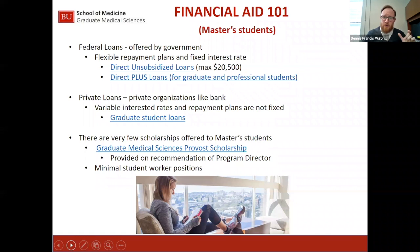Every graduate student is eligible for $20,500 of direct unsubsidized loan. The word unsubsidized means there is no interest subsidy. Half of the loan — $10,250 — is disbursed in the fall semester and begins accruing interest on day one. Then in January, the second $10,250 is disbursed, at which point interest is accruing on the full $20,500. As you'll see on the cost of attendance page, $20,500 will not cover all costs.